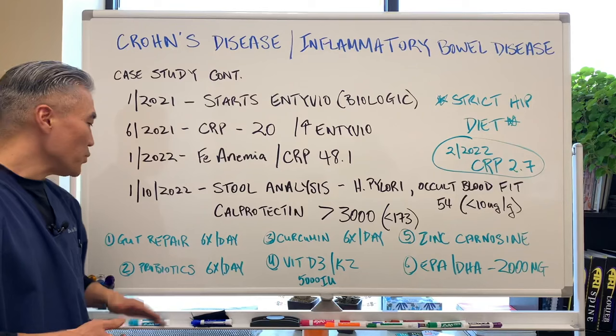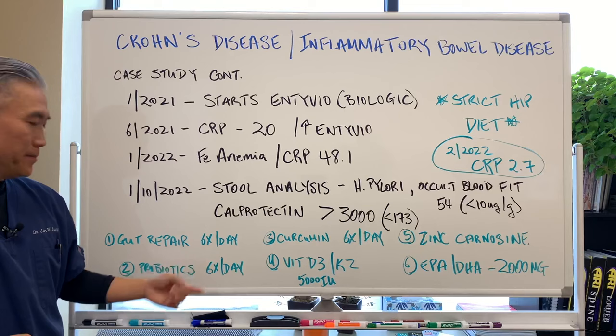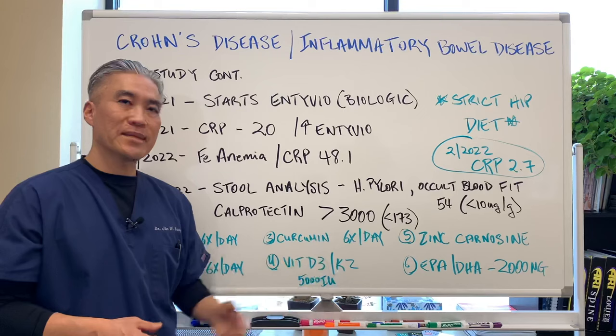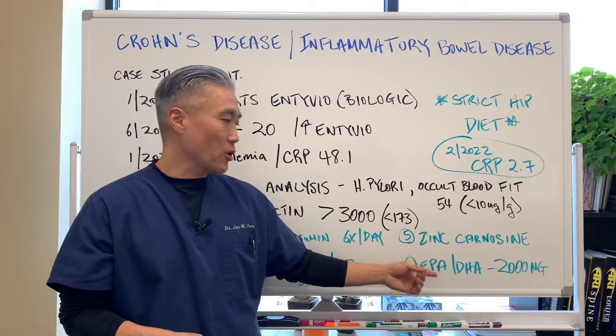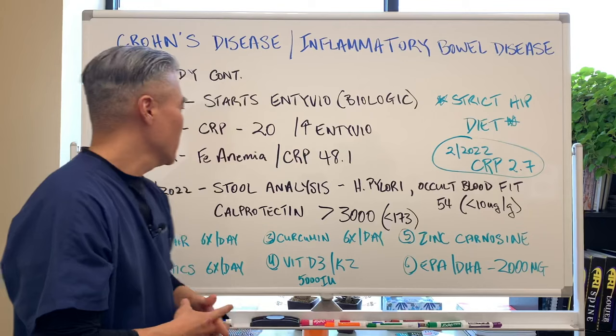We put him on gut repair — meaning nutrients that are gut healing — as powders available six times a day. Probiotics six times a day. Curcumin six times a day. Vitamin D 5,000 units with vitamin K2. Zinc carnosine. EPA and DHA at 2,000 milligrams. High-dose nutrients along with a very, very strict diet.